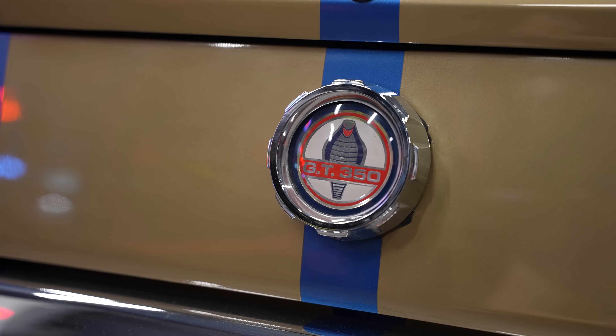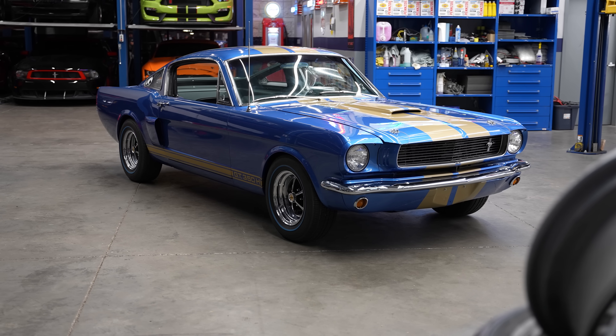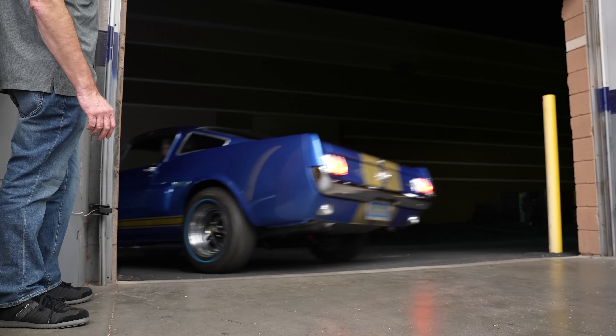Thanks so much for bringing it. Of course — great car. Absolutely, always good seeing you. Everybody needs to have a GT350 at some point in their life to drive and have some fun with. The history of these cars is pretty cool. I run a vintage race shop, so we take care of a bunch of Shelbys and Corvettes and all kinds of stuff. I just recently raced one, so it was a lot of fun.